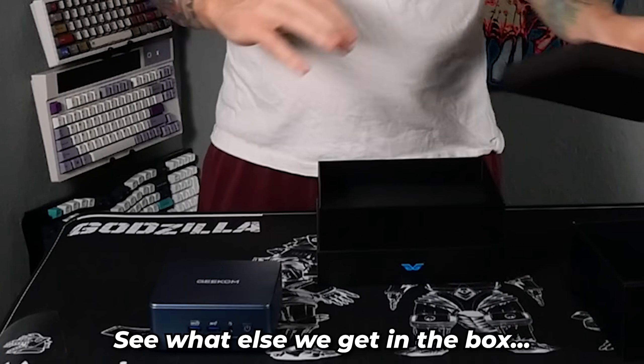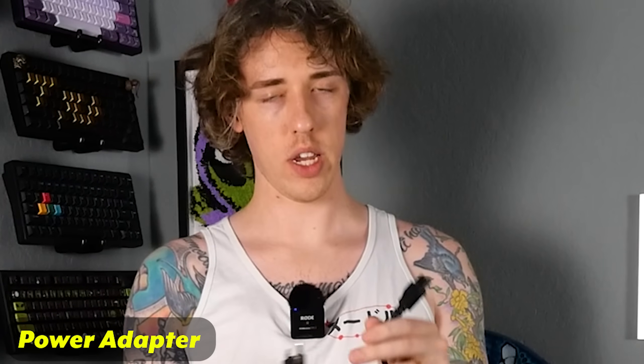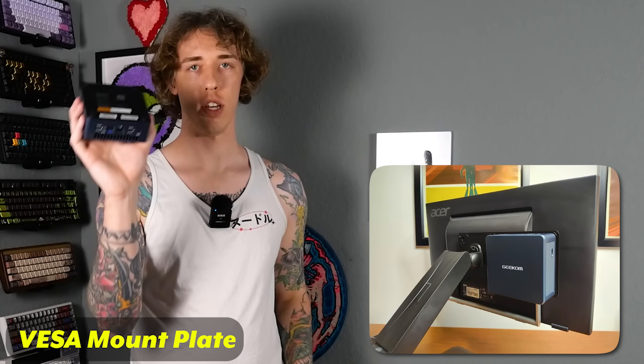Let's see what else we get in the box. We have an HDMI cord, some extra screws, a big old power adapter, and our power cable. Last but not least, you get your little VESA mount plate — if you want to attach this PC and just slap it onto the back of your monitor, good to go.